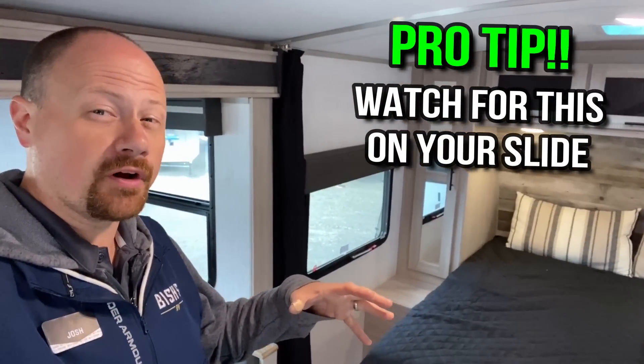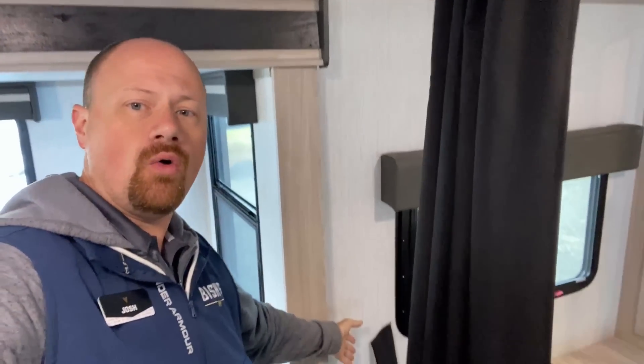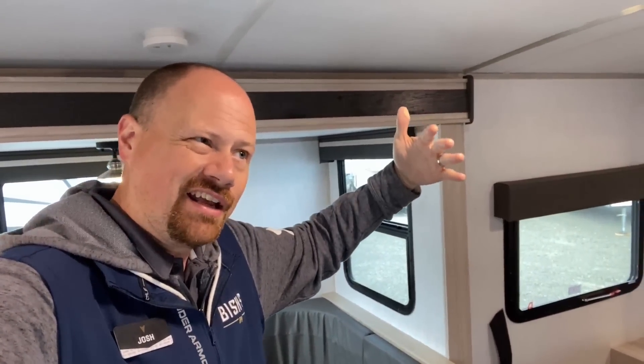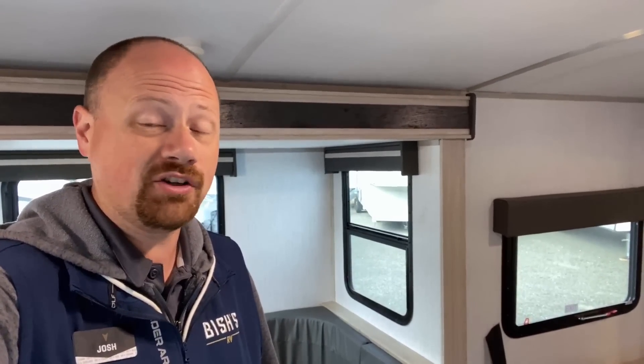Here's an RV pro tip from your uncle Josh: when you have a curtain right next to a slide face — even with a tie-back — get that curtain away from the slide while it's closing. If it gets caught in there, you're either pushing the curtain outside the camper and creating a space for water intrusion, or you're jamming up the slide and potentially screwing up your camping trip. I've learned this the hard way. If you appreciate these tips, make sure you like the video and hit subscribe.